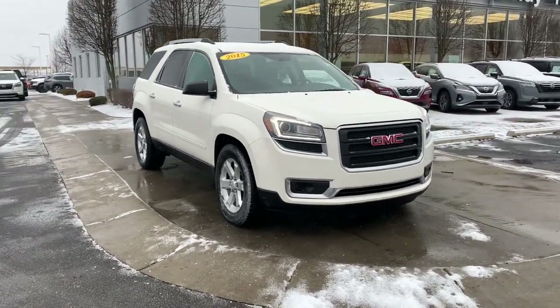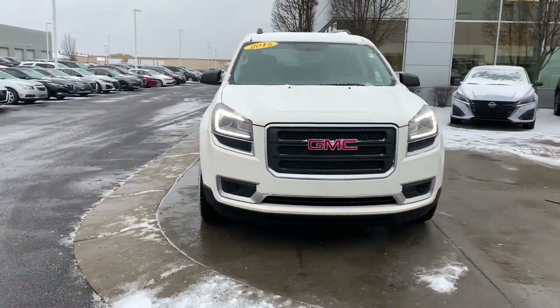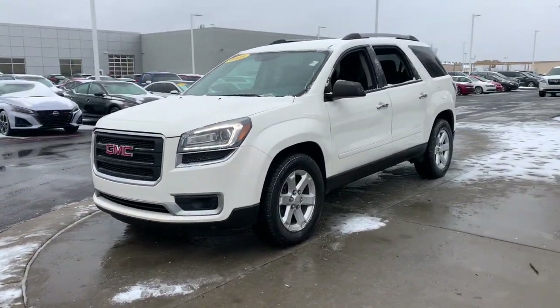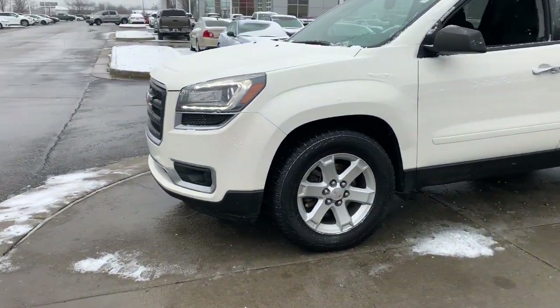Looking for your dream car? It could be the 2015 GMC Acadia. With less than 100,000 miles on the odometer, this vehicle provides excellent value.